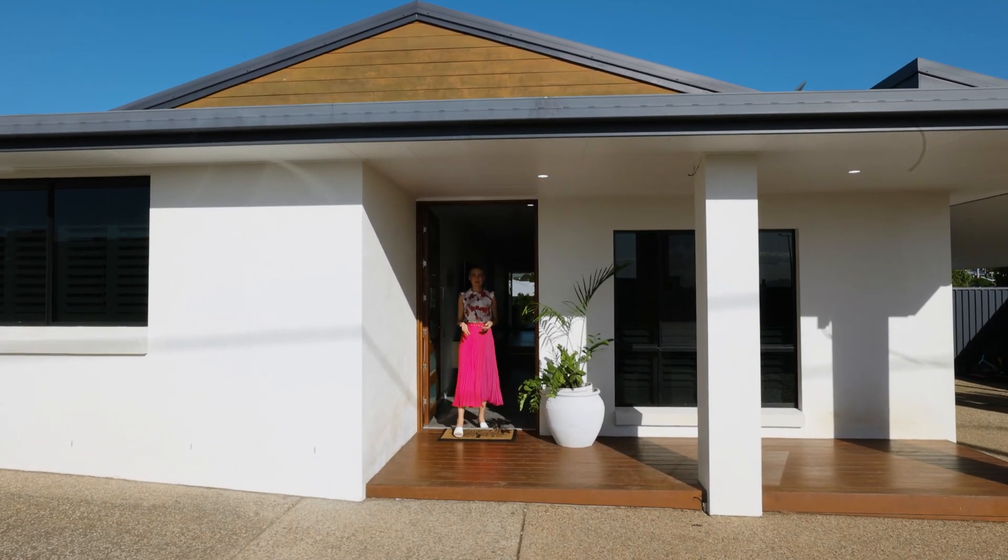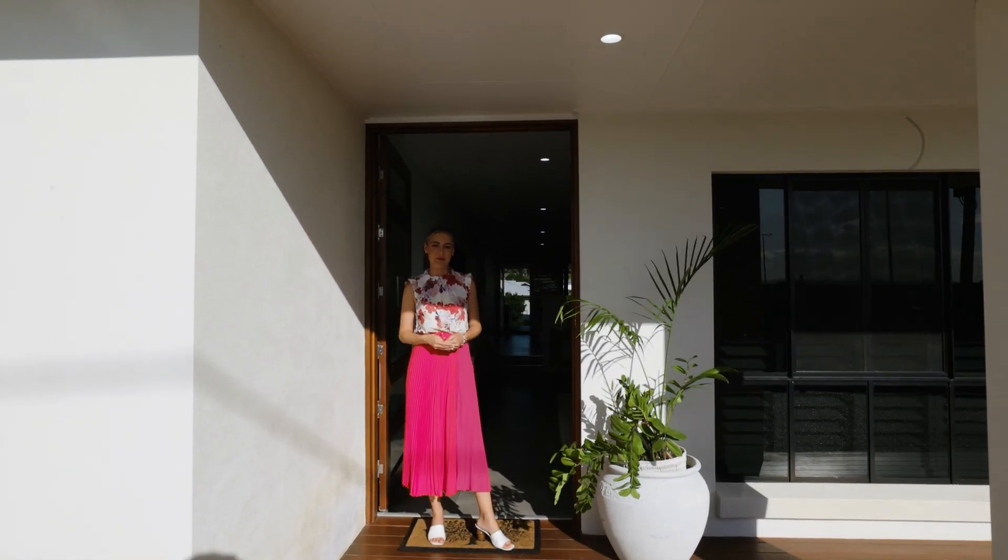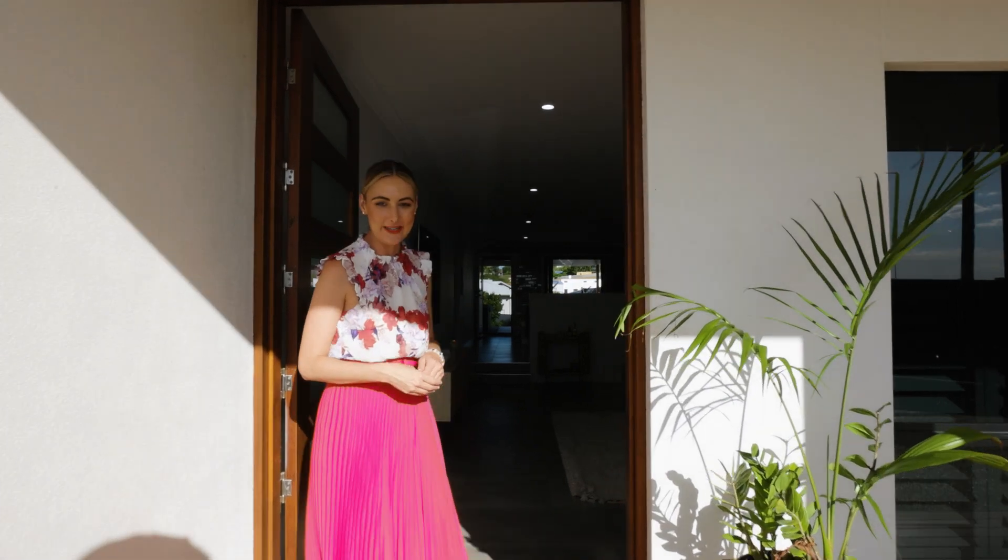Hi, I'm Anna McPherson from The Agency and welcome to 71 Hartley Street in Emu Park. Come on in and take a look around this stunning property.